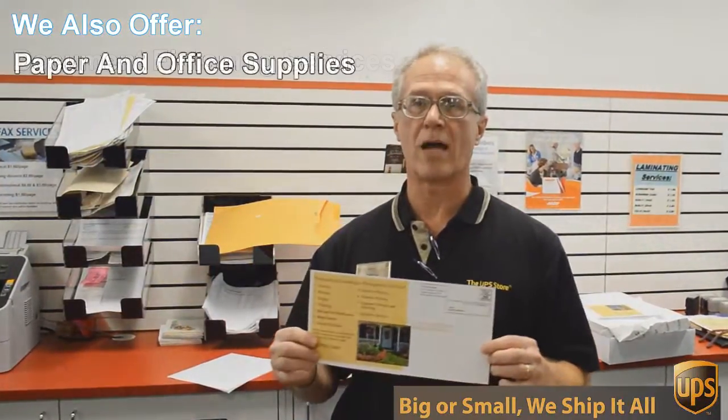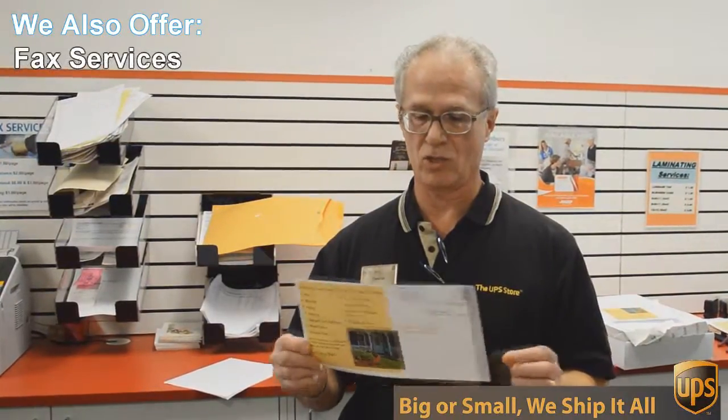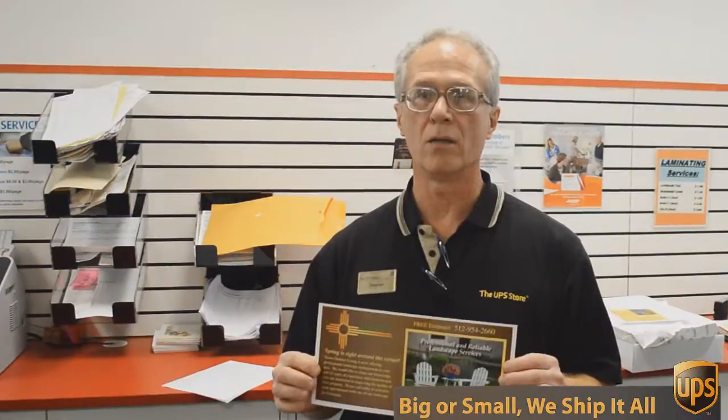This is a double-sided 6 by 12 inch flyer, full color, and we're going to send out 717 of these to Austin addresses — printed double-sided color — all for 49 cents each. Can't beat that.